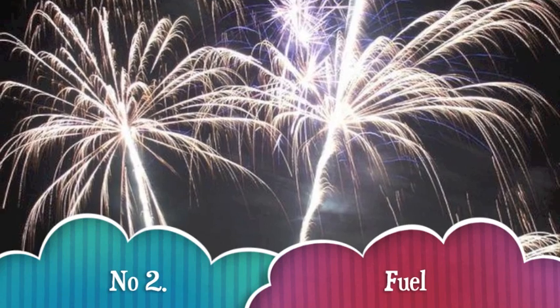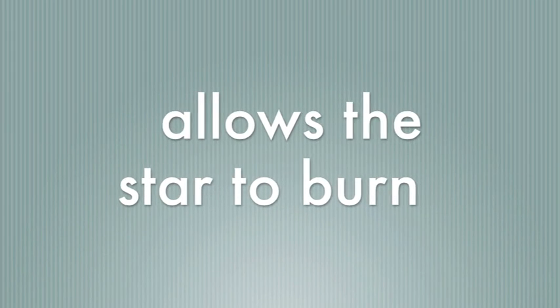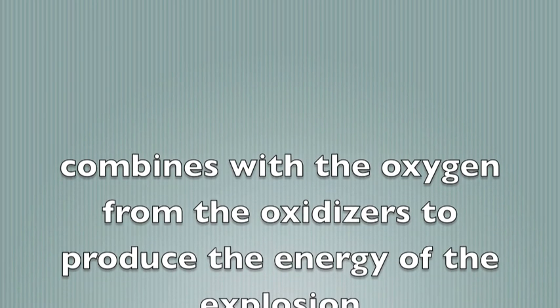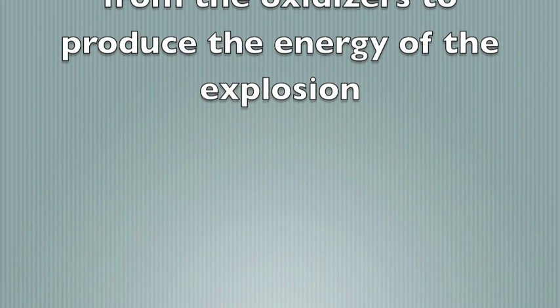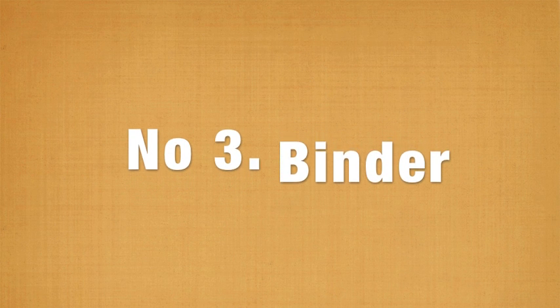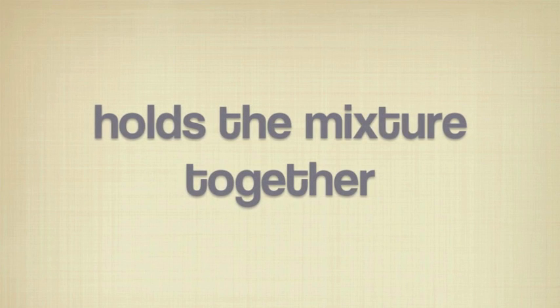A fuel, which allows the star to burn. Firework fuel is usually charcoal, which is carbon, and sulfur. The reducing agent is the fuel used to burn the oxygen produced by the oxidizers. It combines with the oxygen from the oxidizers to produce the energy of the explosion. A binder holds the mixture together. The binder is usually sugar, starch, or shellac.